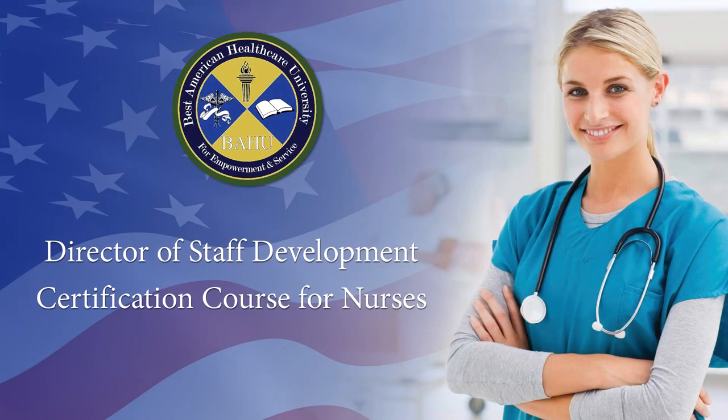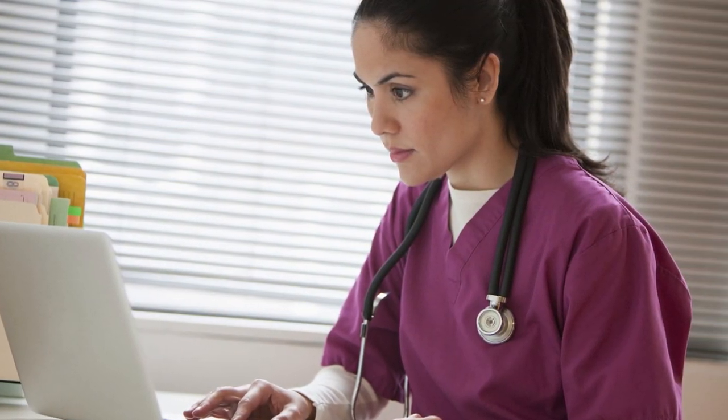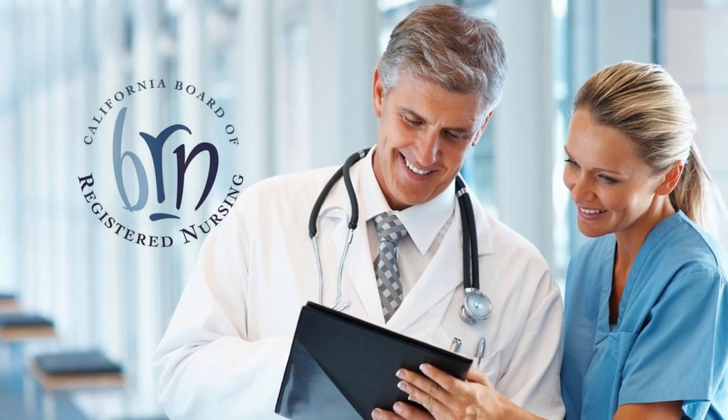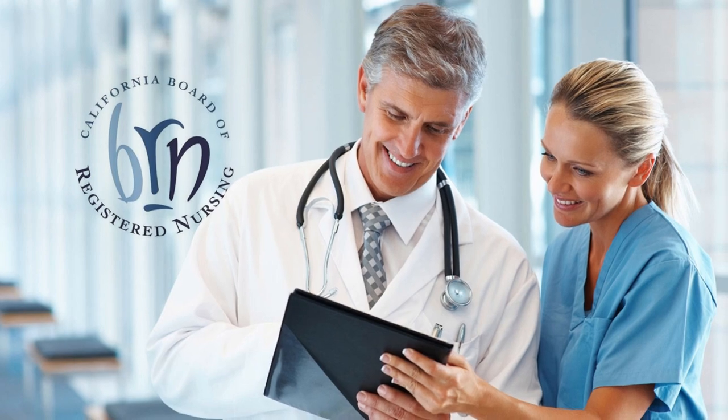Director of Staff Development Certification Course for Nurses. Best American Healthcare University offers DSD Director of Staff Development Certification Training course online. Our state-approved DSD training meets the DSD certification California requirements, as it is approved by the Board of Registered Nursing.